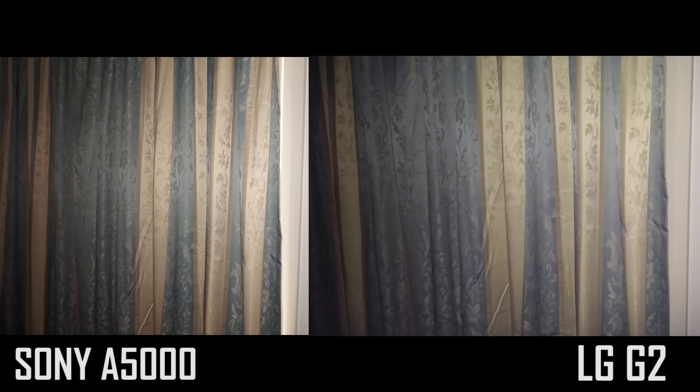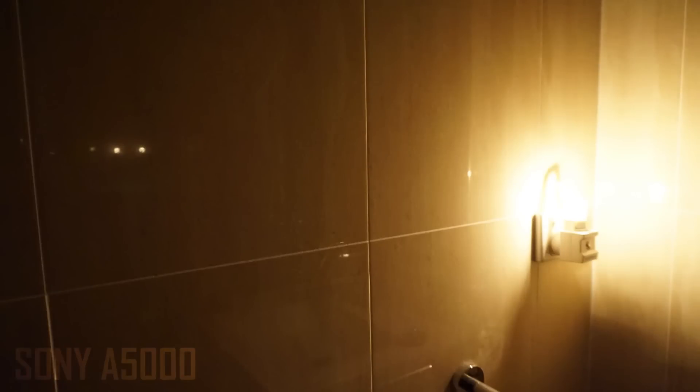Here's the same scene with flash on the A5000 — not bad, but tilted flash is even better. Surprisingly, the G2 does pretty well here too. With flash on, you can't really tell much difference between the A5000 and the G2 in this particular photo.